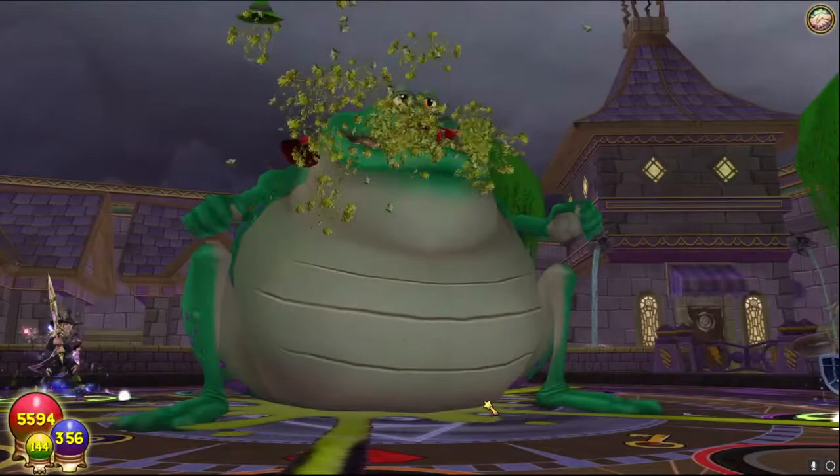Number eighty-eight: did you know that the official Wizard 101 website's Myth school section shows the Humongous Frog at seven pips? However, there's no knowledge of whether that card actually exists in-game.